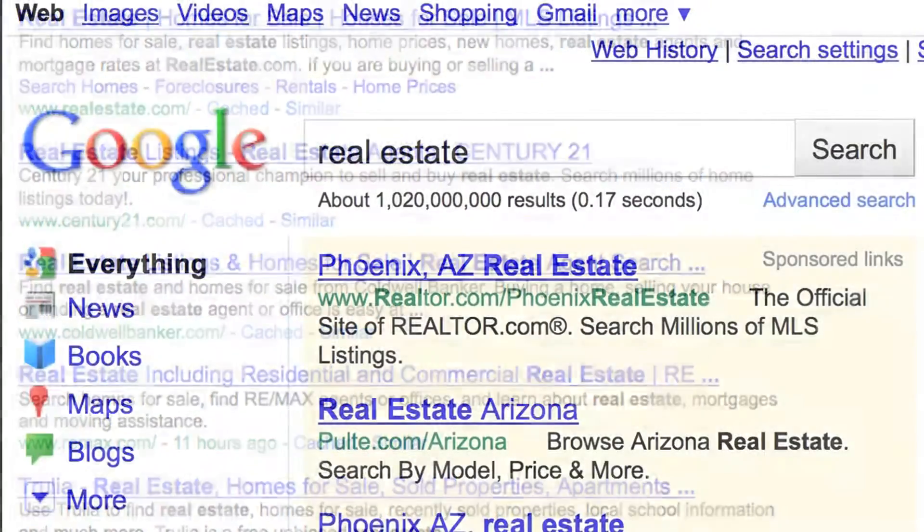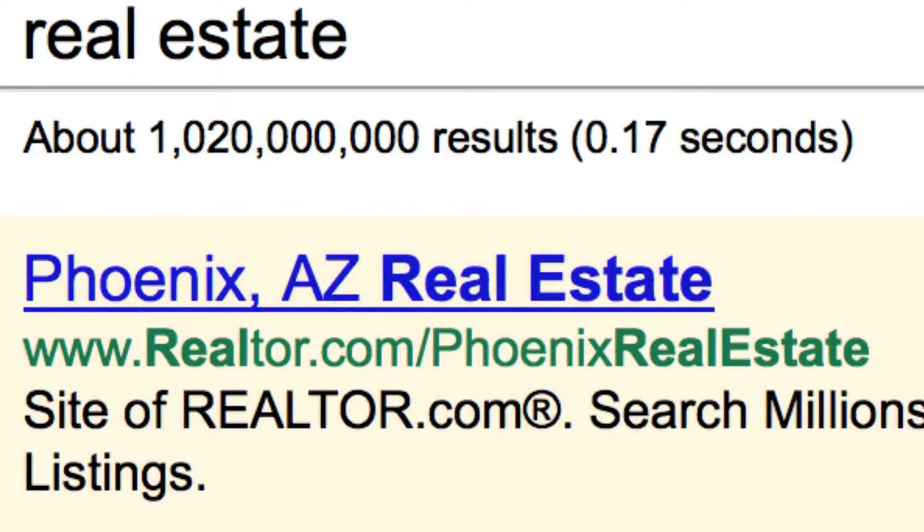Hi, this is Anita with Dynamic Page Solutions and I want to show you how you can use our optimized, themed, and fully crawlable IDX Fusion to turn even the most sluggish real estate website or blog site into a search engine traffic magnet. Let's take a look at the problems agents face when trying to gain web traffic and placement using most of our competitors' technologies for their web presence.